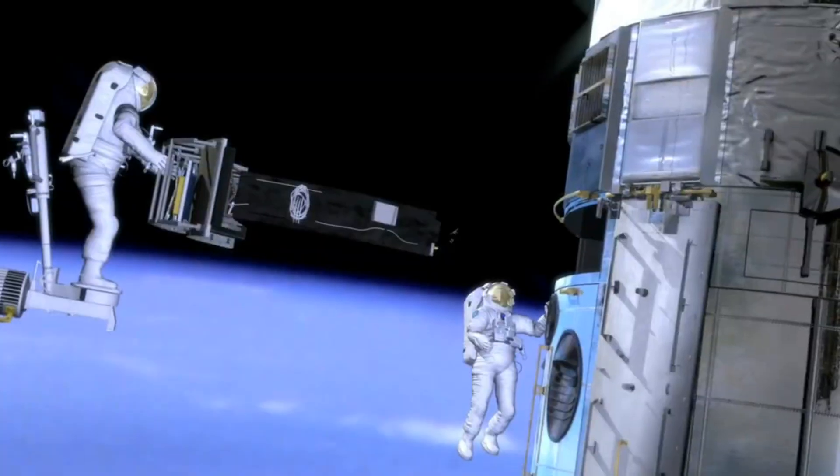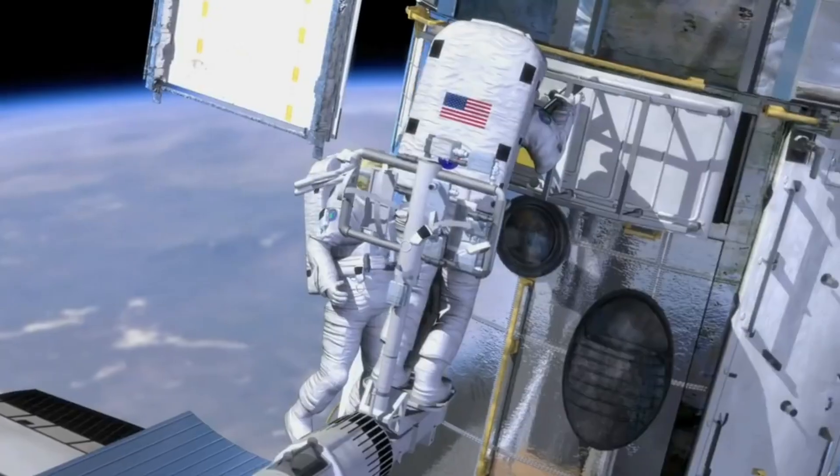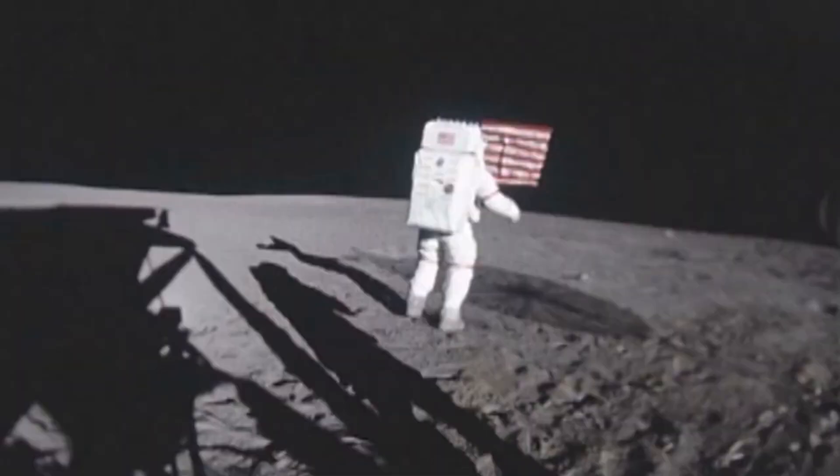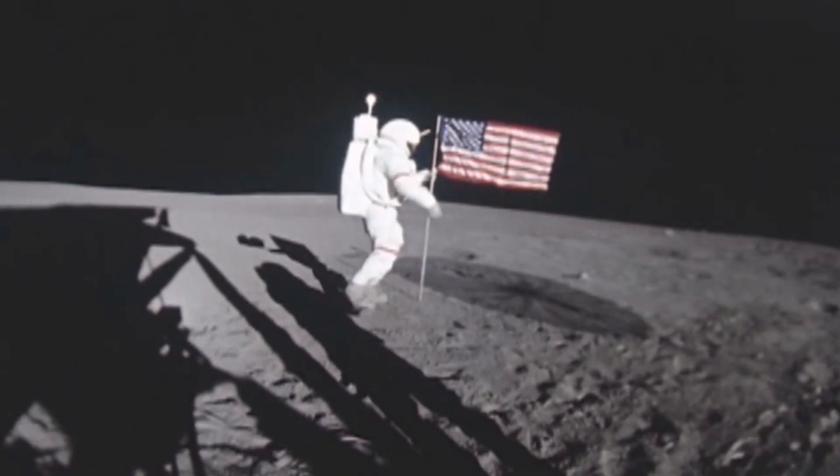Did you know astronauts train for years before going to space? Their suits keep them safe from the cold, heat, and lack of air! Floating in space looks fun, but it takes teamwork, technology, and courage to make it happen!